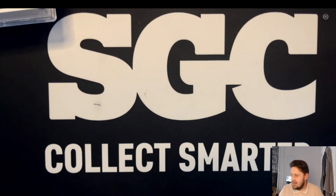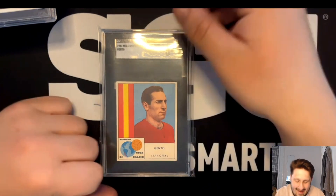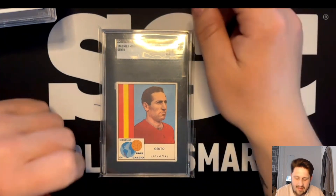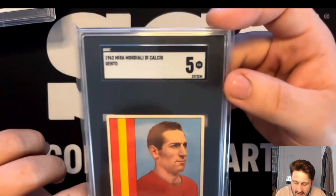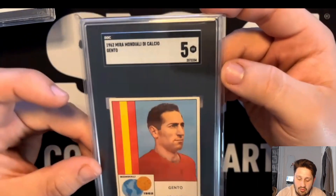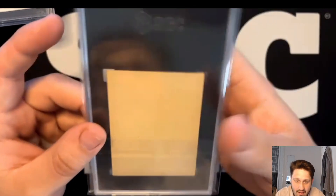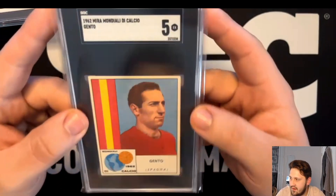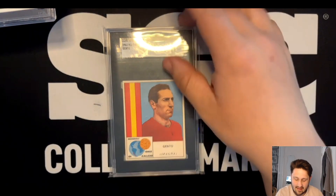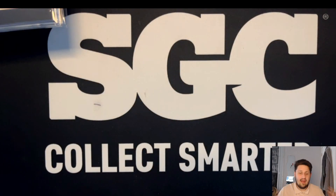The last card we got at the London Card Show is this beautiful one - Paco Hento from the 1962 Mira Modalità de Calcio, which I believe is also a World Cup set. This Paco Hento is PSA pop 1 - it's the only one graded in the world and it's the highest grade. Really nice to have this in my collection. Thanks to Aaron at the Grading Club for the middleman service, collecting the card and bringing it to the London Card Show.